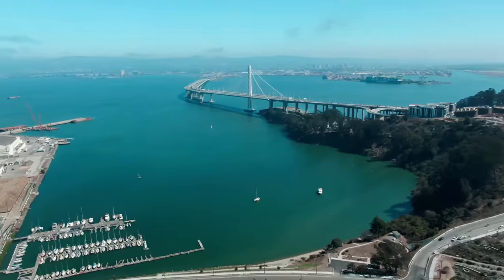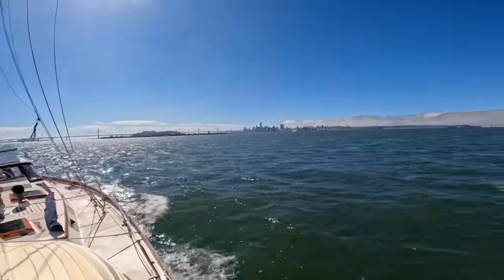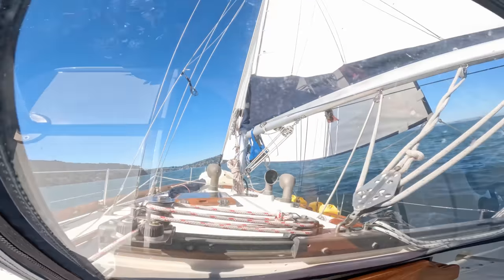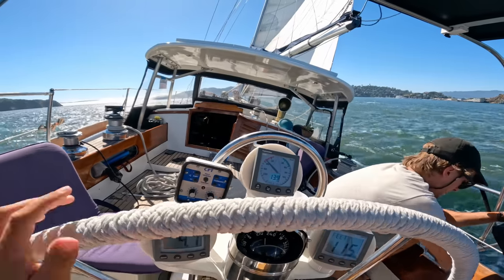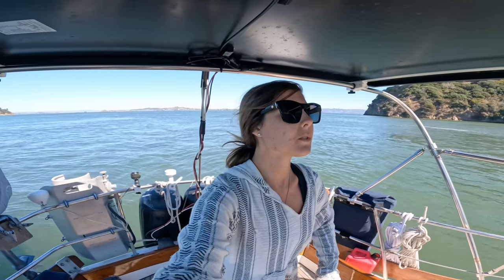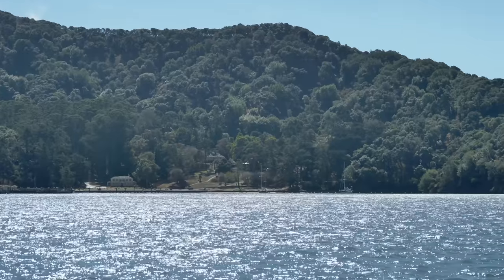After eight days in Clipper Cove, we pulled our hook from the muddy bottom and headed towards our next anchorage. We're coming into Angel Island to meet up with our friends. We're actually going to raft up because it's cheaper, so we're going to grab a mooring with them and explore this new spot.